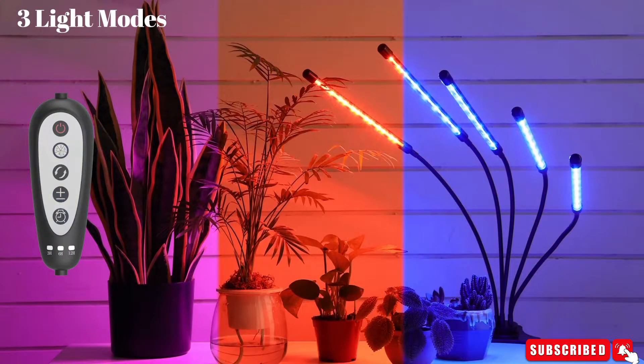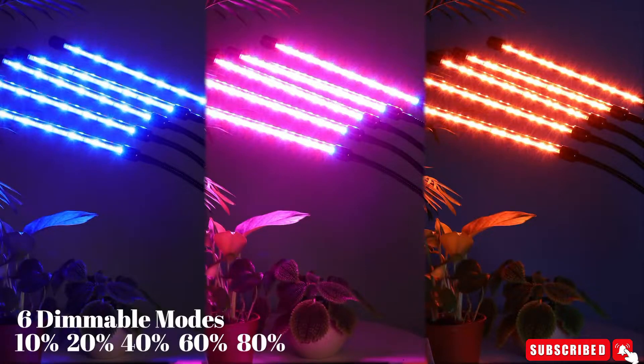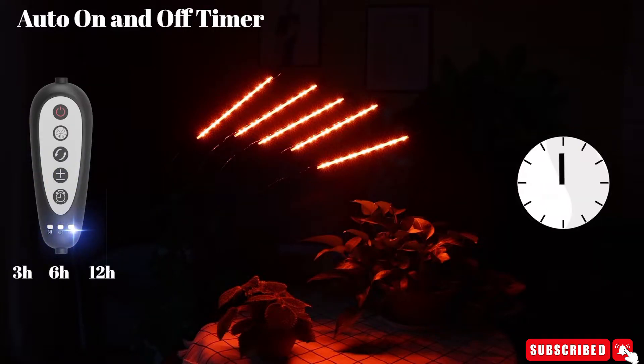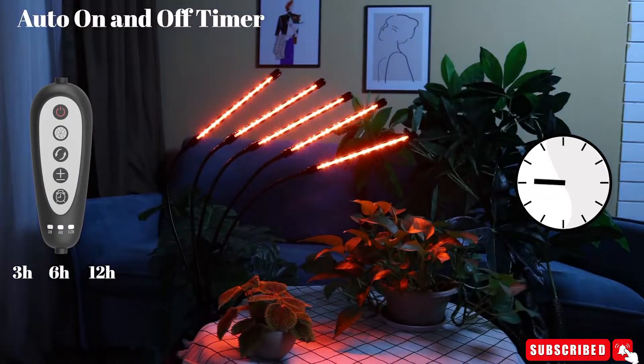It supports plants like flowers, succulents, cactus, bonsai, micro greens, vegetables, tomatoes, and pepper — from seedling germination to flowering in maturity, even in winter. This grow light comes with a circular memory function that can take care of your plants and let you go out without worries.